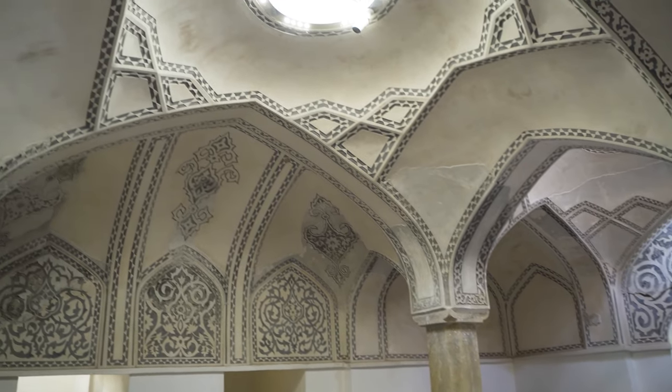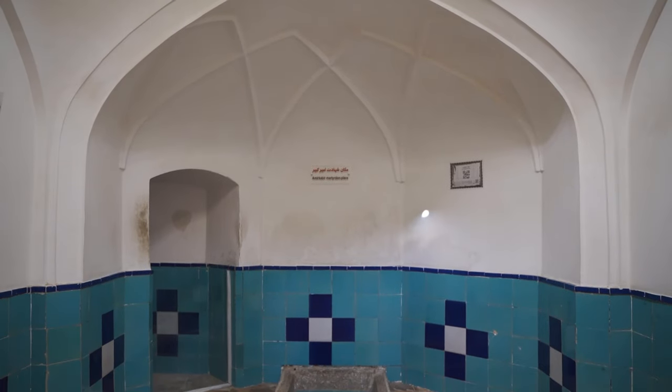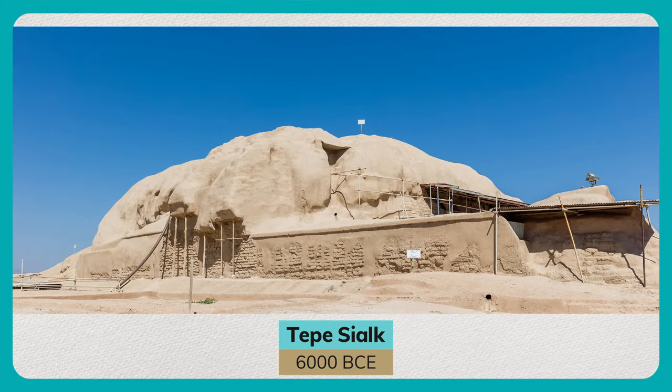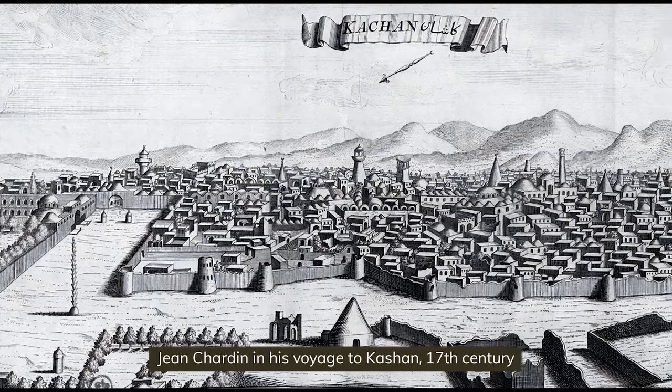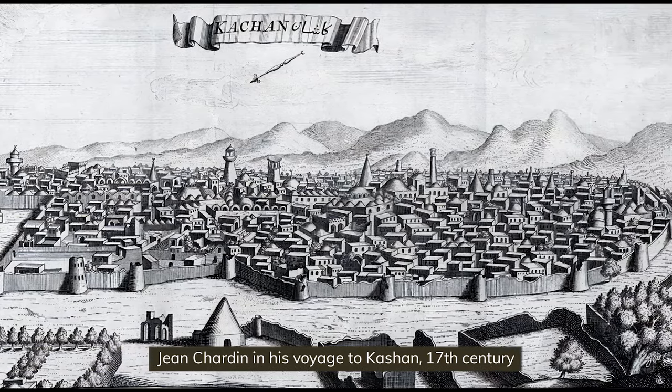This city isn't just historic — it's older than that. It's by definition prehistoric. The remains of the civilization of Sialk, which is in today's Kashan, date back to 6000 BCE, and there have been people living in this vicinity until today. That shows how important the city has been throughout history.